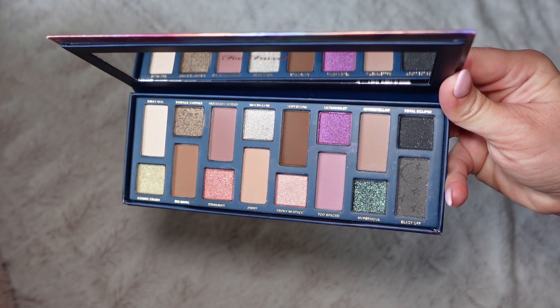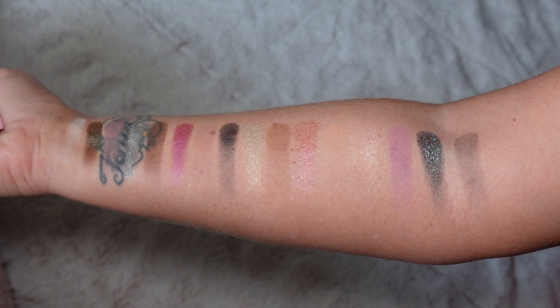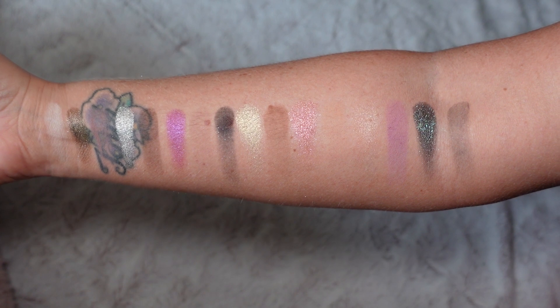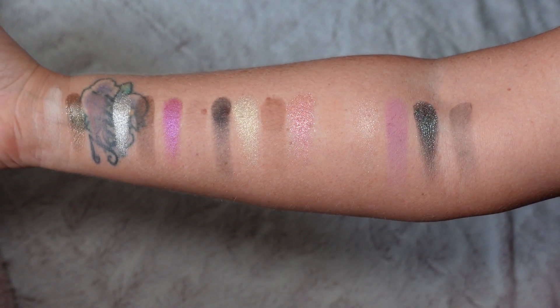Okay, you guys, looking at the palette I'm super excited for it, but looking at the swatches they're not what I expected. So there's two — Orbit and Frost in Space — they're on the bottom row and they are the lighter of the shades. They barely showed up when I swatched them, and even when I was recording the swatches they kind of look like they disappeared. Frost in Space looks like it has some shimmer with a goldish hue to it, but it doesn't have as much payoff as Hypernova, which is the black with teal glitter — absolutely stunning.